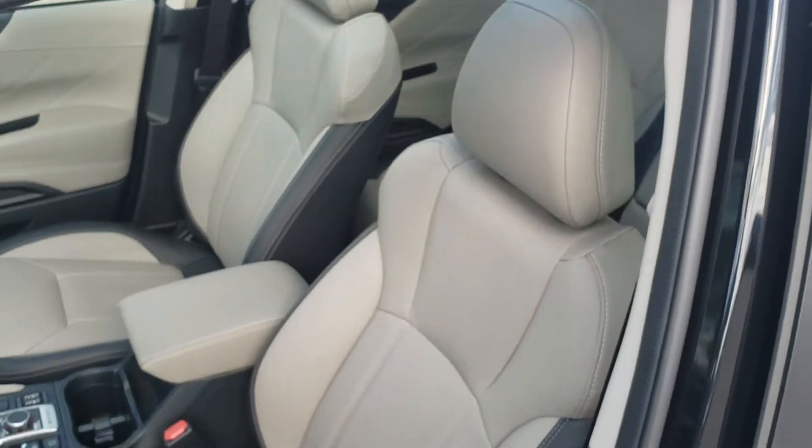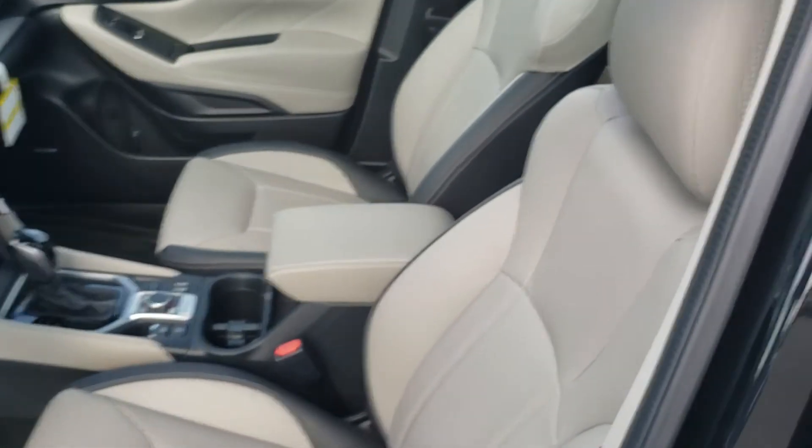This has the two-tone platinum interior — the platinum with the dark. It's an awesome looking color combo, especially with the black exterior.